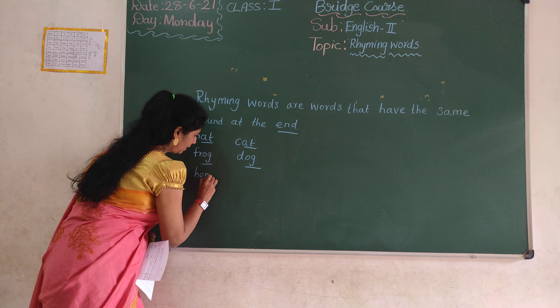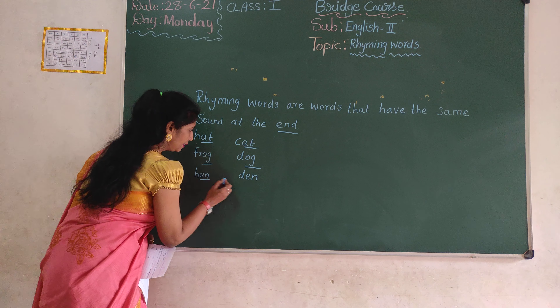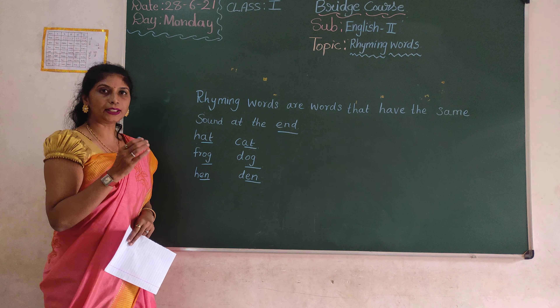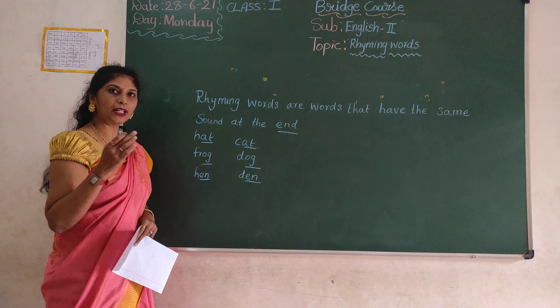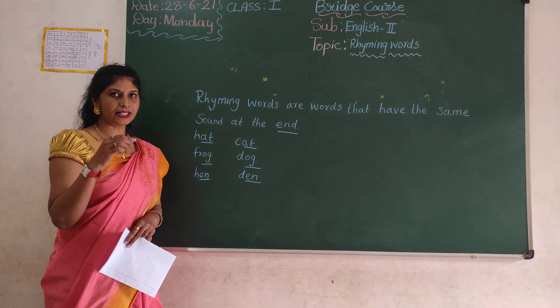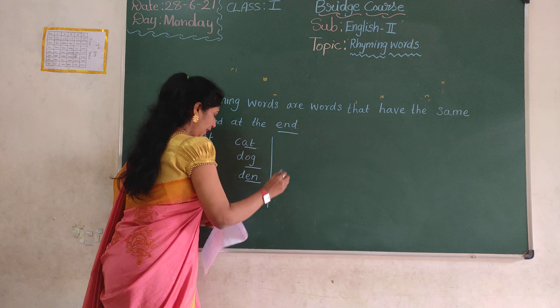Hen, den. Ok? Yen, yen. Same sound at the end, ok? Same sound at the end. Hen, den. Yen, yen. Ok? Then. Ok? Next one.